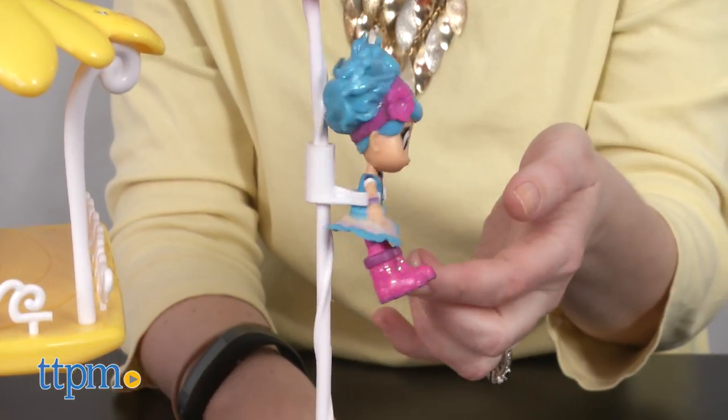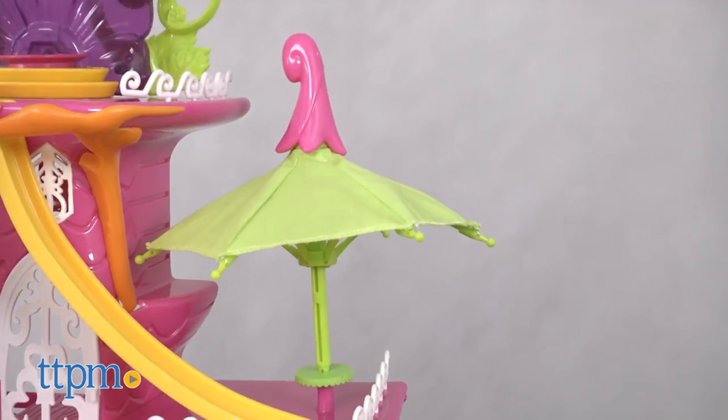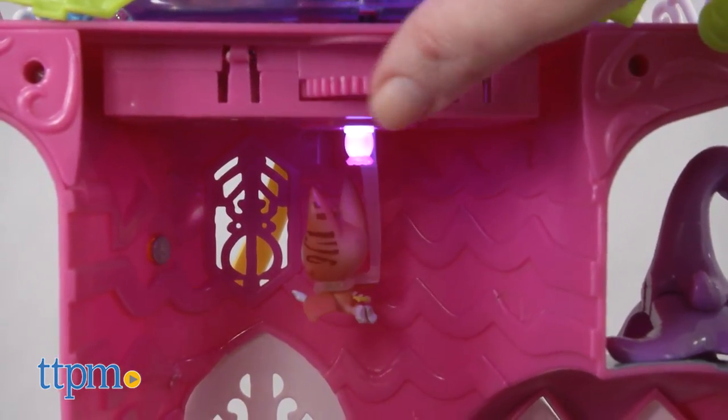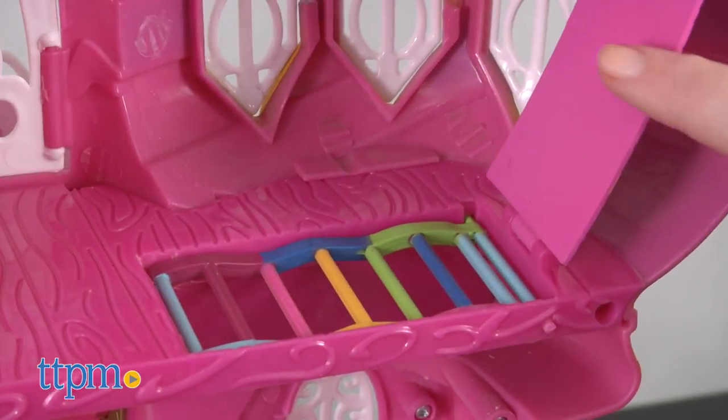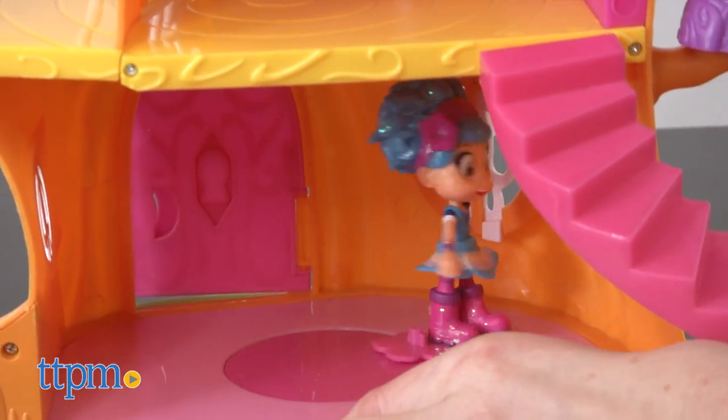The playset also features a spiraling pole, an opening and closing fabric umbrella, a ceiling clip where kitty-bat can fly around, a trapdoor and pop-down ladder, and a spinning dancing disc on the bottom floor where Luna can twirl around.